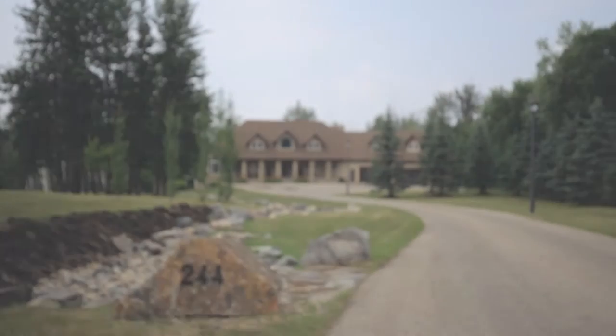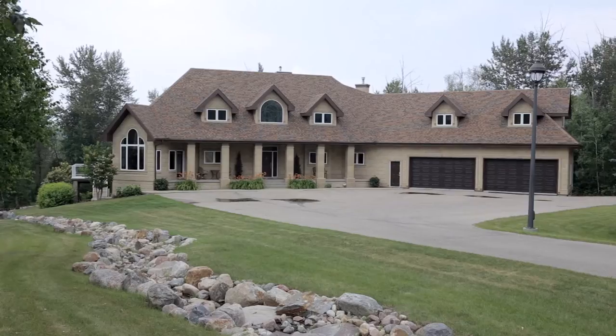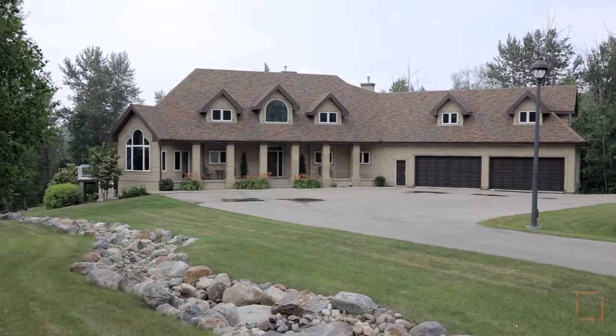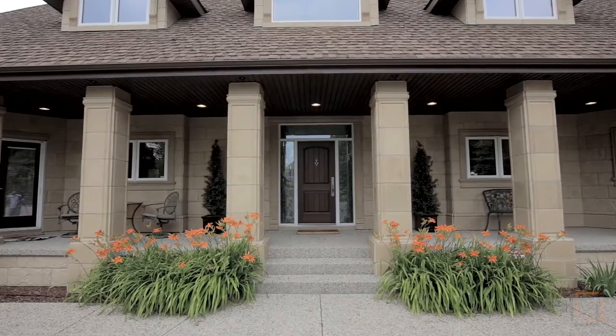Nestled among mature trees and vast green space is 244 Windermere Drive, your beautifully landscaped and sprawling property in Edmonton. Enjoy the privacy of this incredible home and be welcomed by your stunning stone tile exterior.